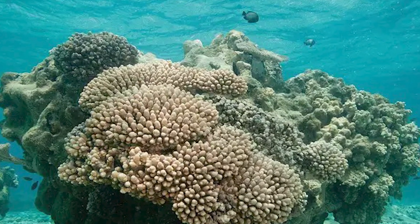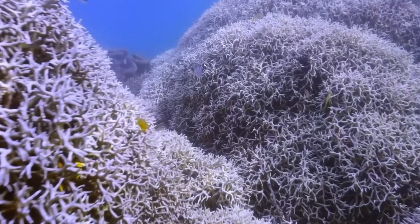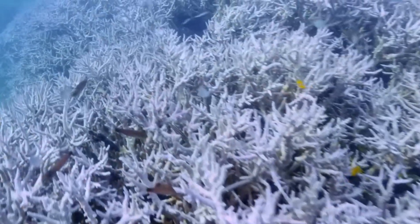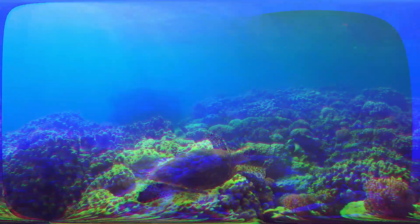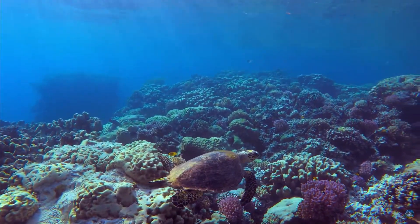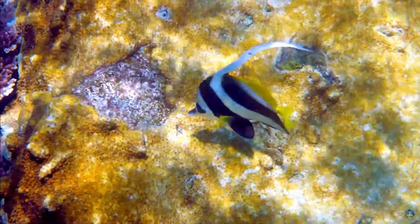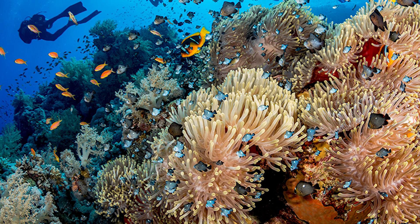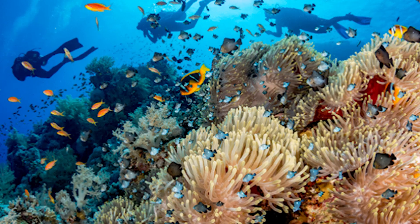Reefs also protect us. By absorbing up to 97% of wave energy, they act as natural seawalls, shielding coastlines from erosion and storm surges. However, coral reefs are in danger. Rising ocean temperatures, acidification, and bleaching events are weakening their ability to grow and reproduce. Some scientists are now experimenting with coral gardening and heat-resistant strains to help save these fragile underwater cities.